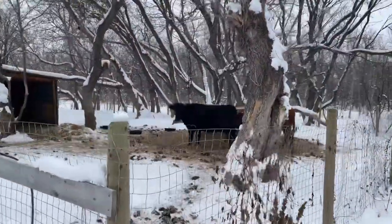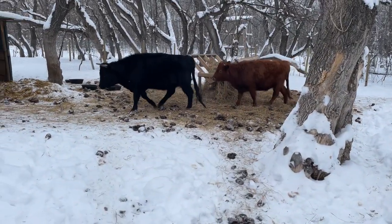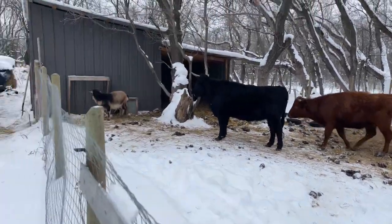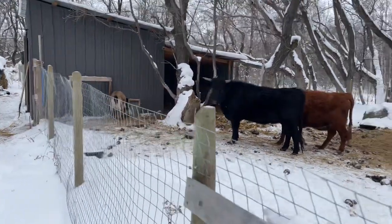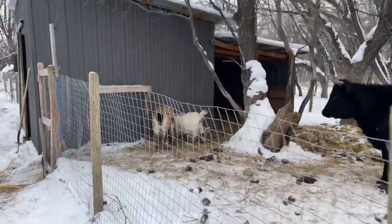Hey ladies! How's everyone doing today? There's Opal, Birdie, Top... Sheldon is in the barn giving feed to the goats.